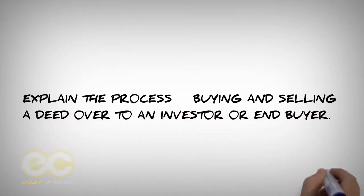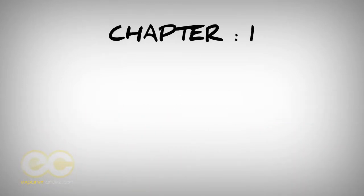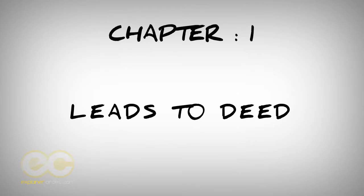Over to an investor or end buyer. Chapter 1: Leads to Deed.